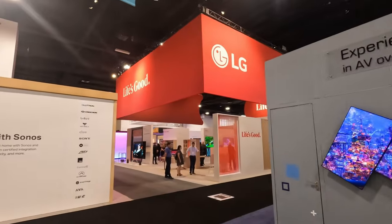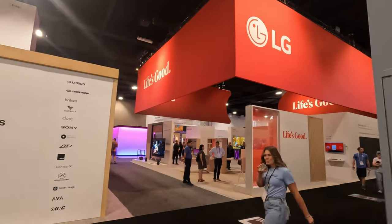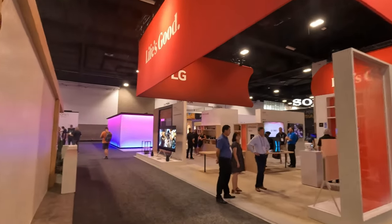LG is over here with a very big stand. You can probably guess what they've got — TVs! Life is good.